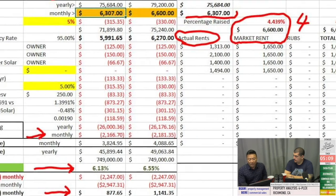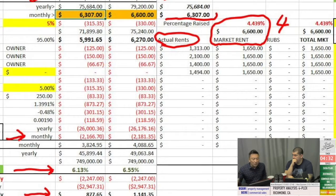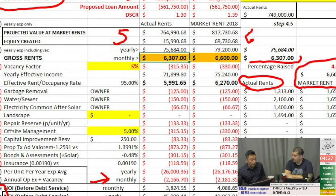You also take into consideration what the market rents should be. If you raised all the rents to where they should be — closer to an average of $2,100 to $1,650 — you increase the total rent from $6,307 to $6,600 a month. That small difference of 4.439%, which is your loss to lease, increases your cap rate from 6.13% to 6.55%. Since people are on average buying at a 6% return and you're slightly higher, a simple 4.43% rent increase raises your property value from $749,000 to as much as $817,730.68. That's what the market would bear as a result of higher rents.